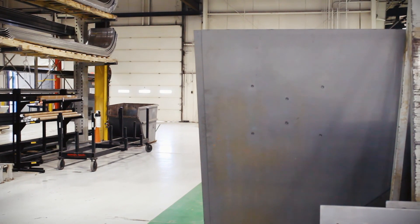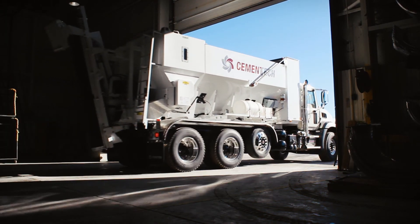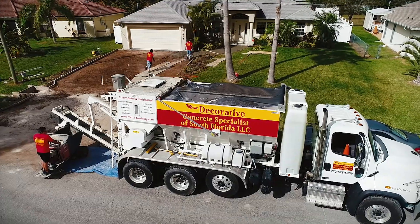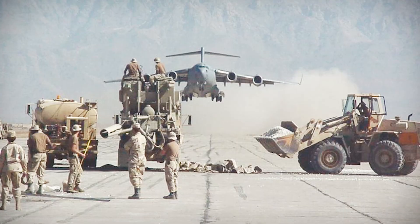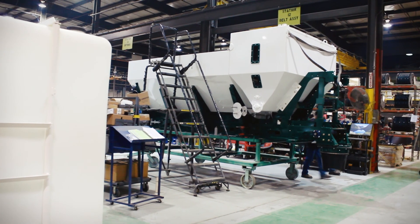In no time, what once began as a sheet of steel through this door rolls out this door as a Cementek volumetric mixer, sent off to work hard from San Francisco to Key West, London to Sydney, airfields in the Middle East to Chilean mountains. For all of this to happen takes dedicated employee owners who care for their craft.